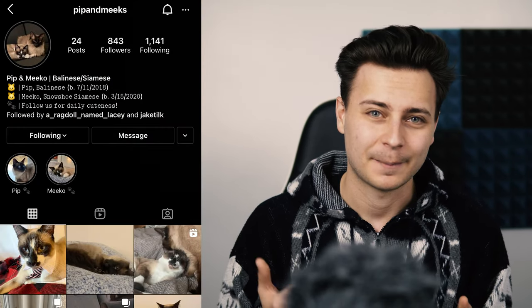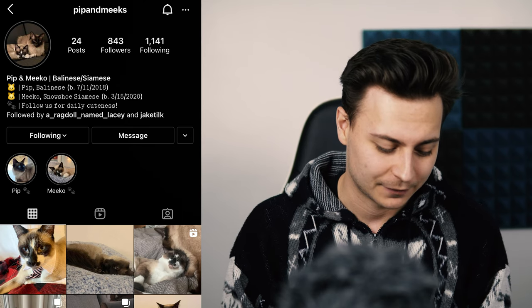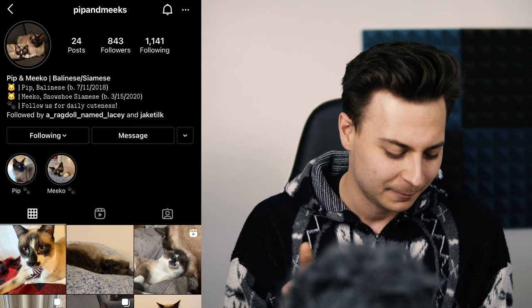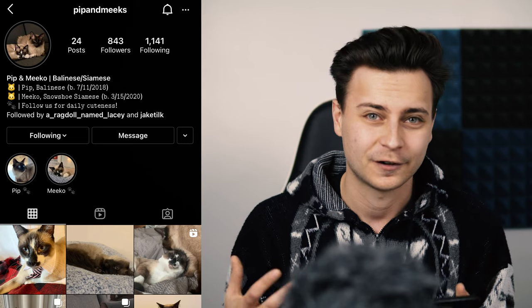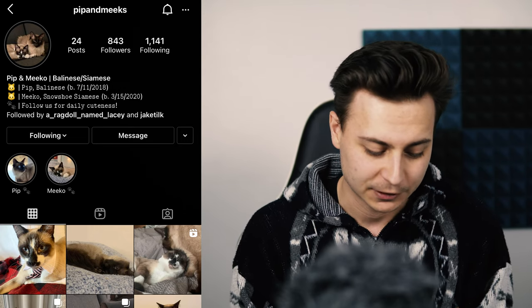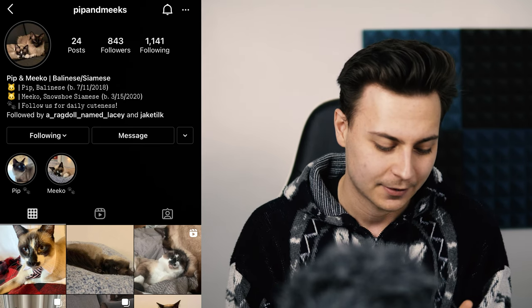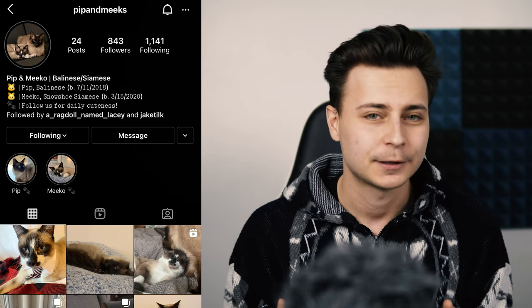If you want a really good example of how to grow your pet page quickly, I've got my girlfriend's page Pip and Meeks pulled up on my phone. She started this page after watching all my videos and it works great — she's grown so fast and she's killing it. She's got Pip and Mika, her cats' names, followed by the breeds to make them searchable on Instagram and Google. She's got a matching profile picture, cover photos, and a call to action of 'follow us for daily cuteness.'